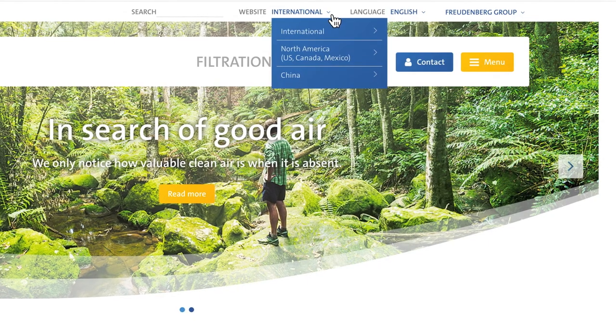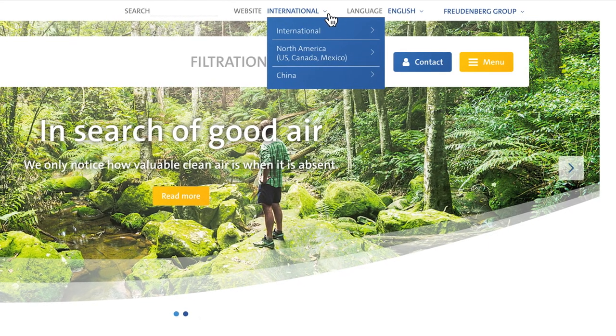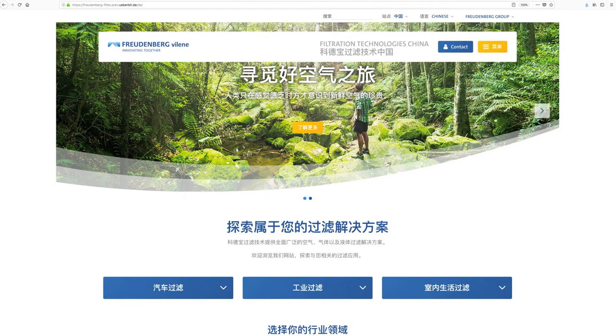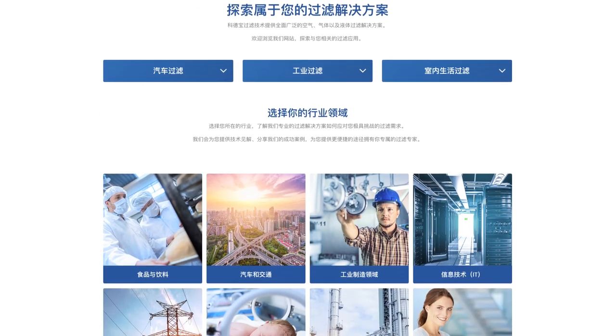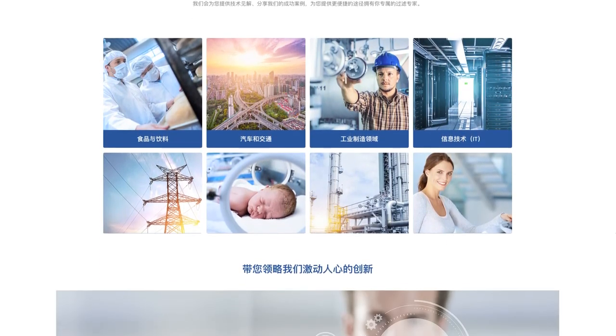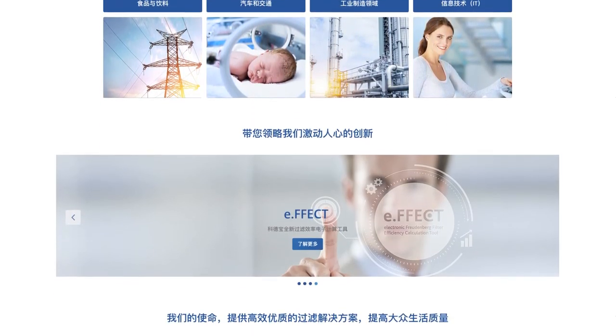Regional pages for China and North America offer locally relevant content. Individual country pages will shortly be available to provide increased visibility in the countries in which we are active. This will make contact with our customers and potential applicants easier.